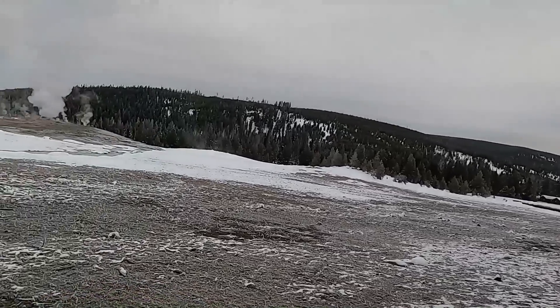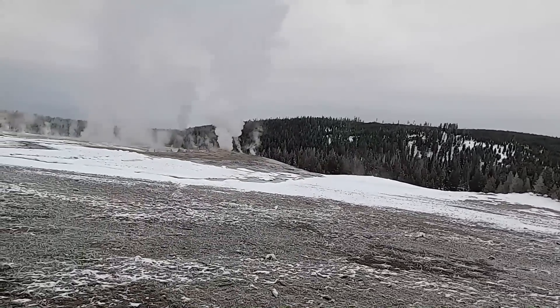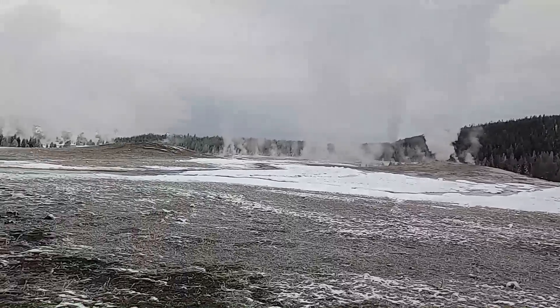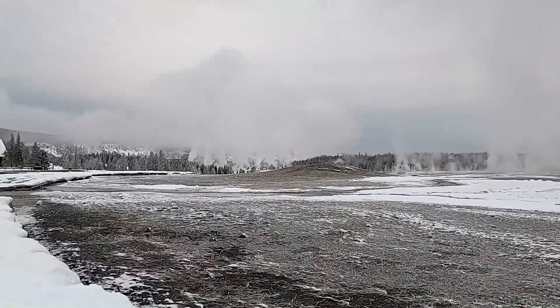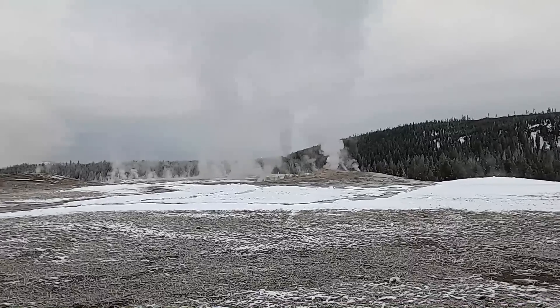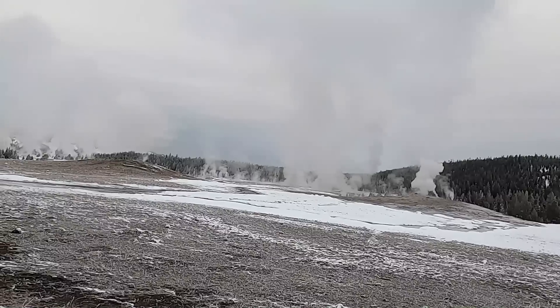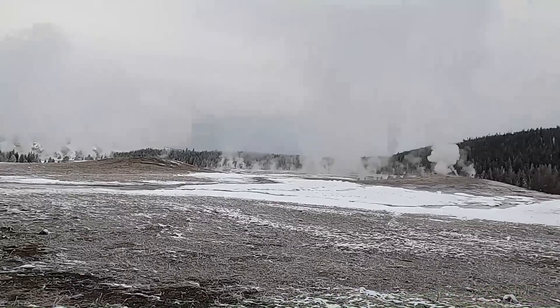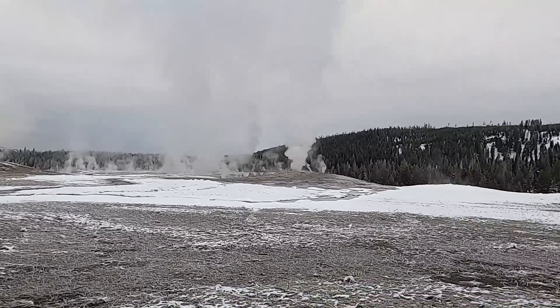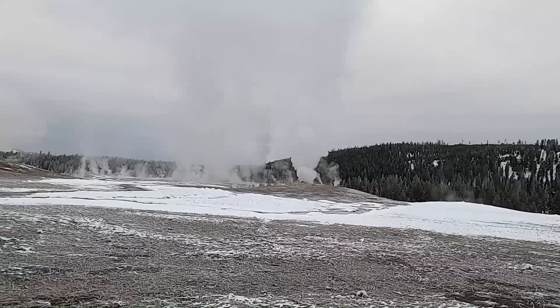Yellowstone National Park has the greatest concentration of geysers in the world, right here at the upper geyser basin. You can see steam rising from various points — hot springs, geysers, fumaroles. It's close to the Firehole River, which drains the area off to the west.